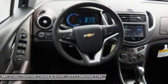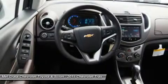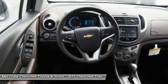Turbocharging doesn't only increase power generation — it also enhances fuel efficiency, delivering a 5.7L/100km highway fuel consumption rating that is unsurpassed.